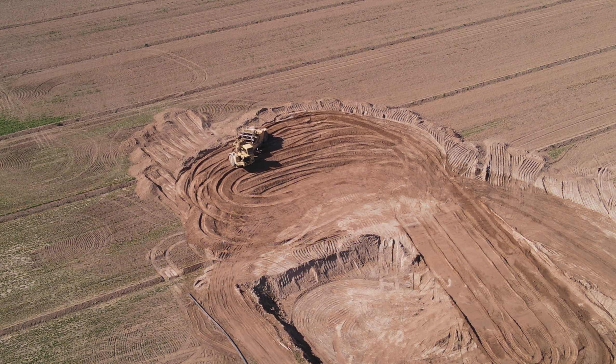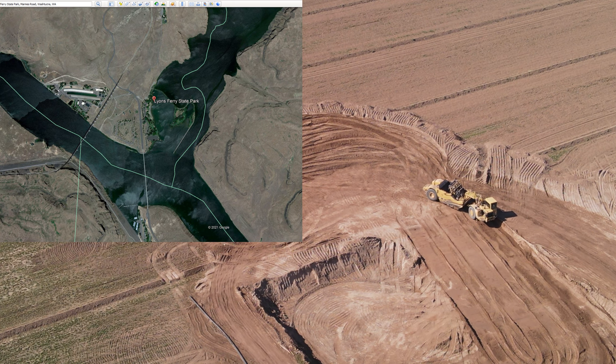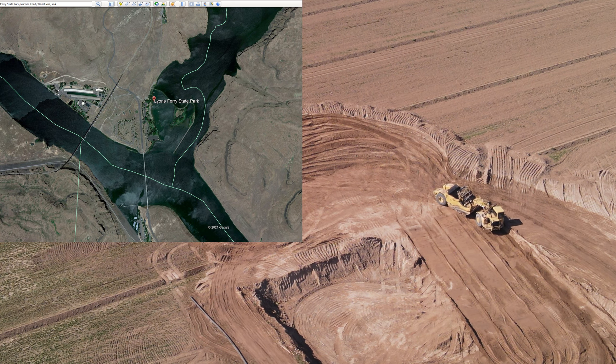There will be a mound of dirt where he's just pulling away from. So the story goes like this: my wife and I had been up to Lions Ferry State Park before, and I think we even camped there.